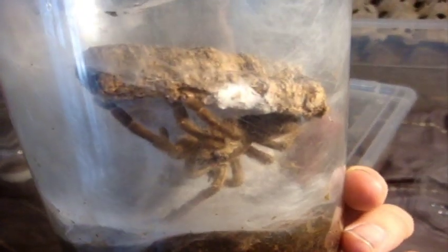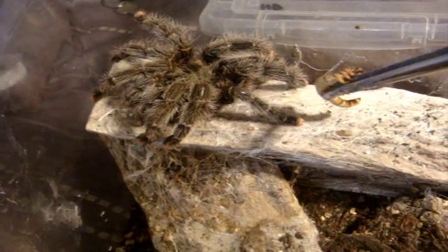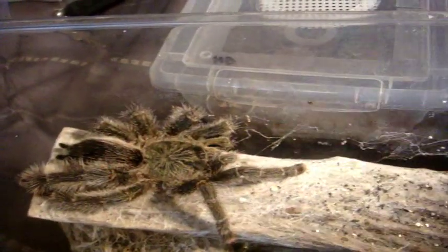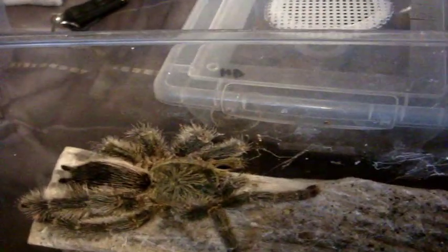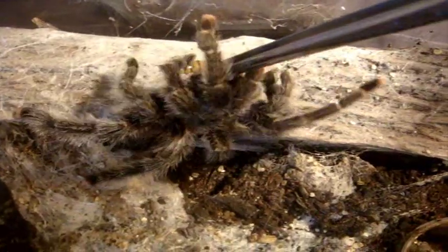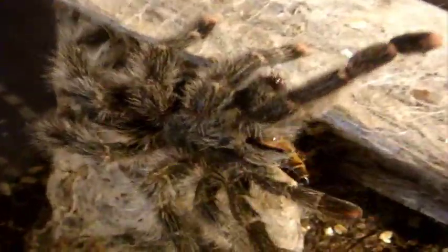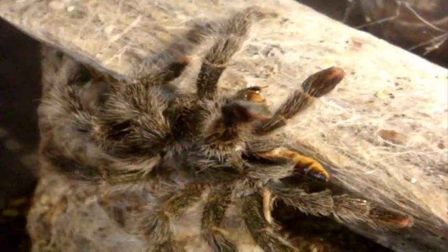Hopefully I'll do some good on those Avic avics. This is definitely one of my larger Avics — Avicularia urticans, Giant Peru pink toe. She is hungry. She missed that. Come on, sweetie. Good girl. Impressive beauty.